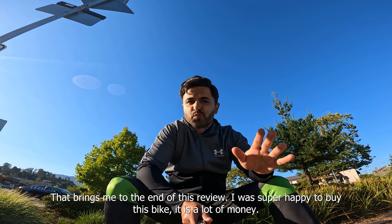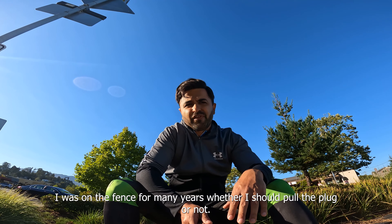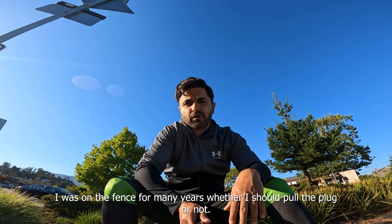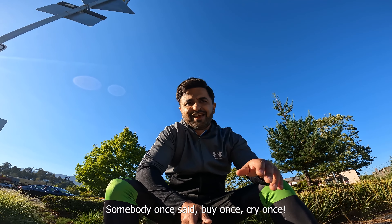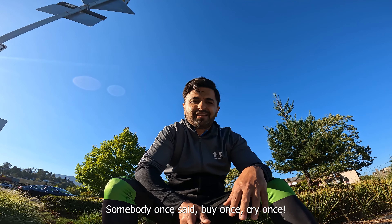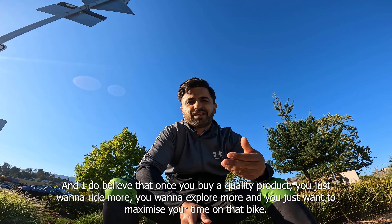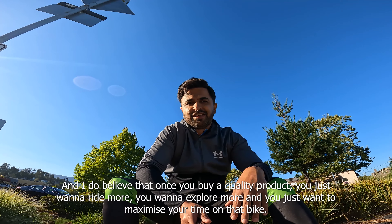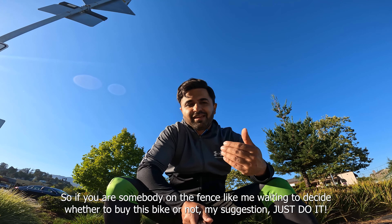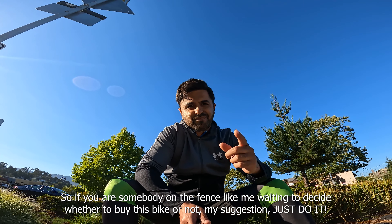That brings me to the end of this review. I was super excited to buy this bike — it is a lot of money, and I was on the fence for many years whether I should pull the trigger or not, but I'm so glad that I did. Somebody once said: buy once, cry once. I do believe that once you buy a quality product, you just want to ride more, explore more, and maximize your time on that bike. So if you're somebody on the fence like me, my suggestion — just do it.